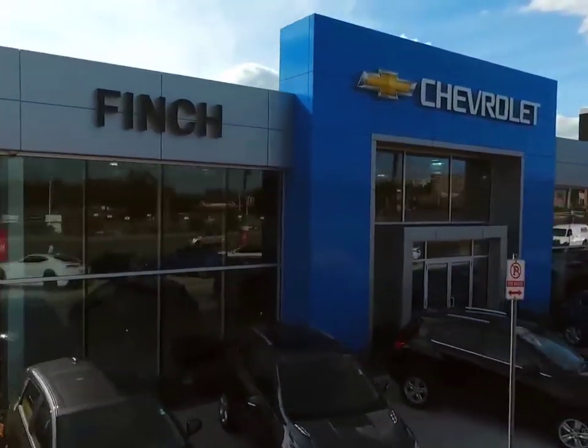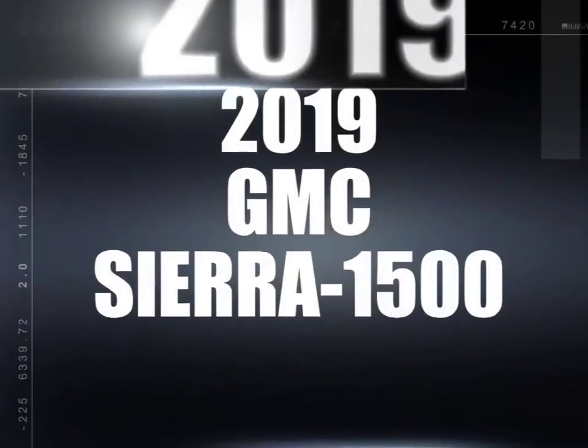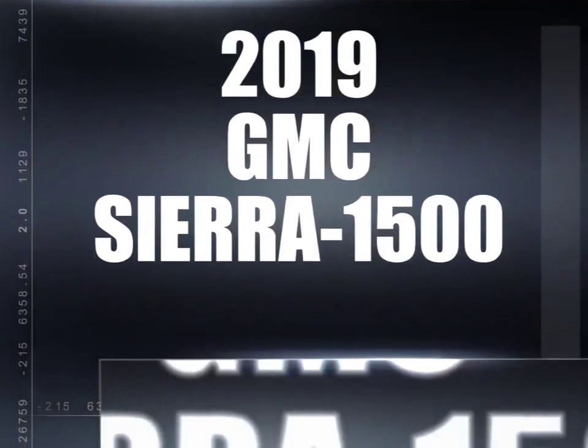Welcome to Finch Chevrolet. Today we're looking at a 2019 GMC Sierra 1500.